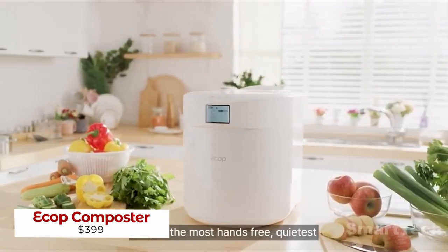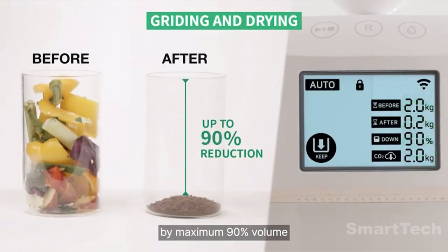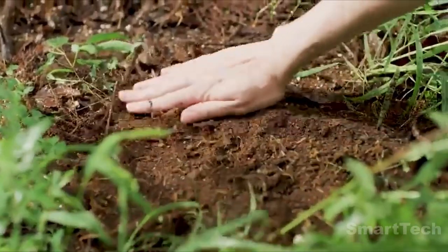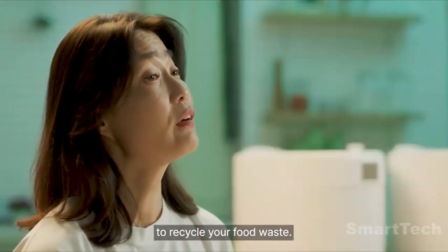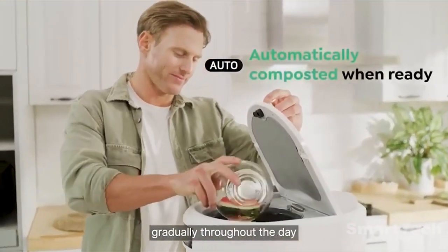Ecop is the perfect kitchen composter, designed to be completely hands-off and whisper quiet. It can reduce food waste by up to 90 percent while creating nutrient-rich fertilizer, without ever having to light a match. Ecop is the first automatic kitchen composter on the market, allowing you to fill it gradually throughout the day and start composting automatically.